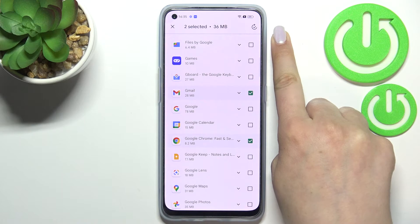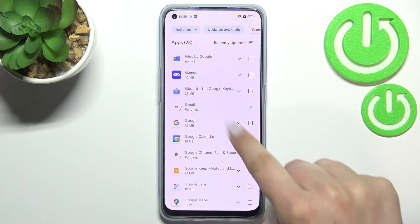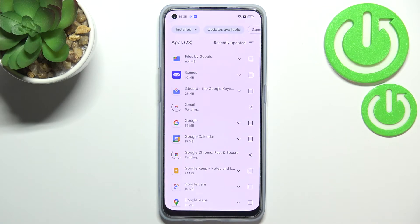Now tap on the update icon in the upper right corner. As you can see, both updates will be downloaded and after that they will be successfully installed and automatically updated, so basically you do not need to do anything manually.